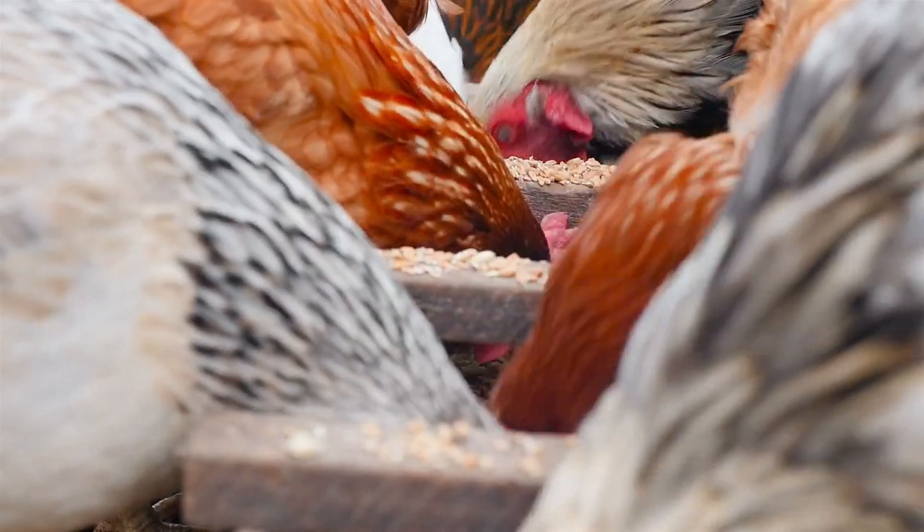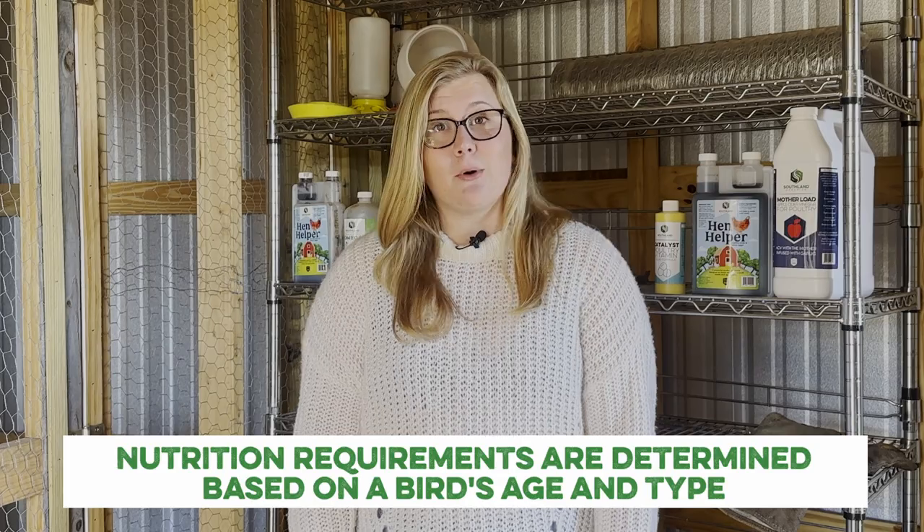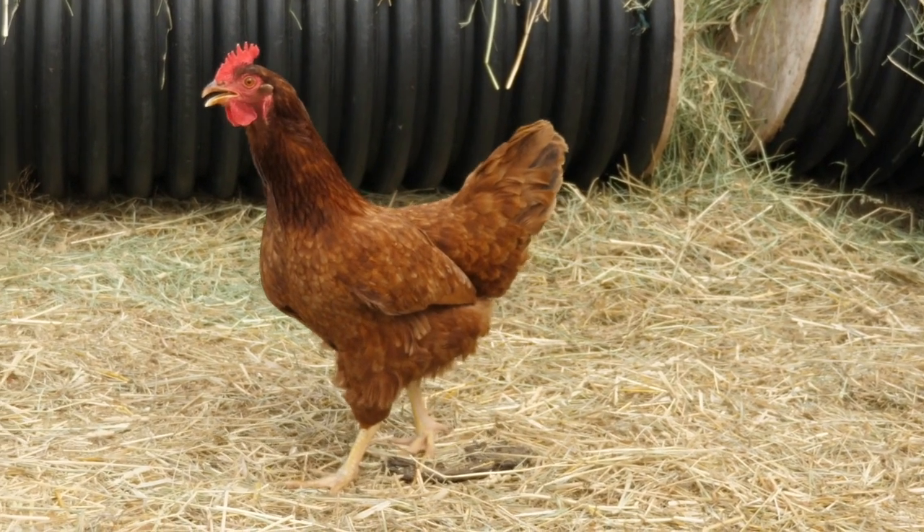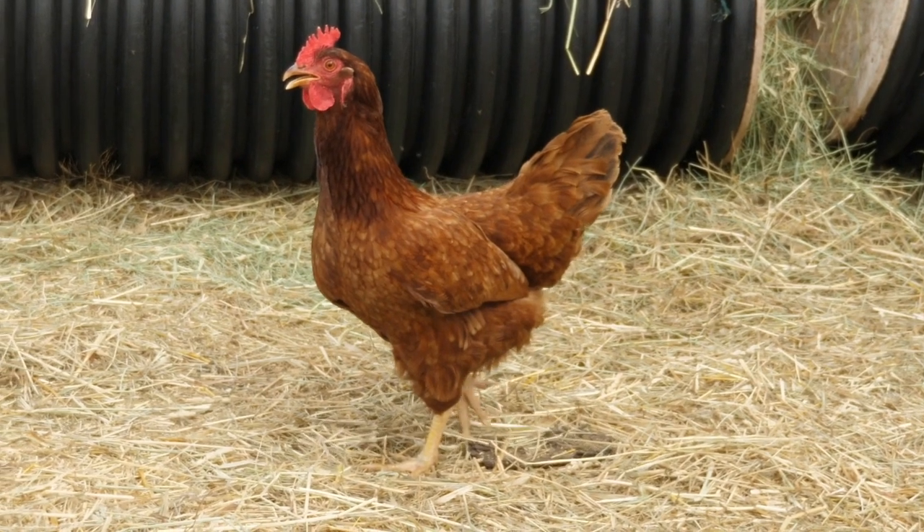Luckily, none of us are formulating rations for the birds in our coops, but it's always nice to understand exactly what we're feeding our birds. Nutritional requirements are determined based on age and poultry type. For most of you, your coop is filled with layers of varying breeds, so let's focus on diets as your layers grow.